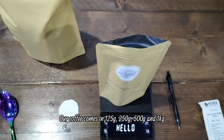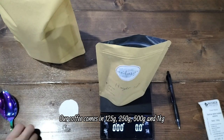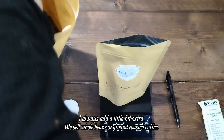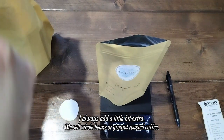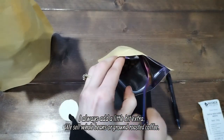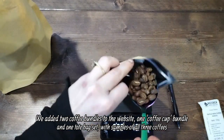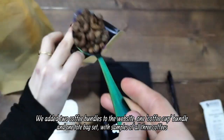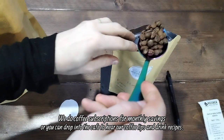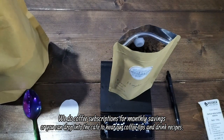Our coffee comes in 125 grams, 250 grams, 500 grams, and 1 kilogram — and I always add a little bit extra. We sell whole beans or ground roasted coffee. We've added two coffee bundles to the website: one coffee cup bundle and one tote bag set with samples of all three coffees. We do coffee subscriptions for monthly savings, or you can drop into the cafe to hear our coffee tips and drink recipes.